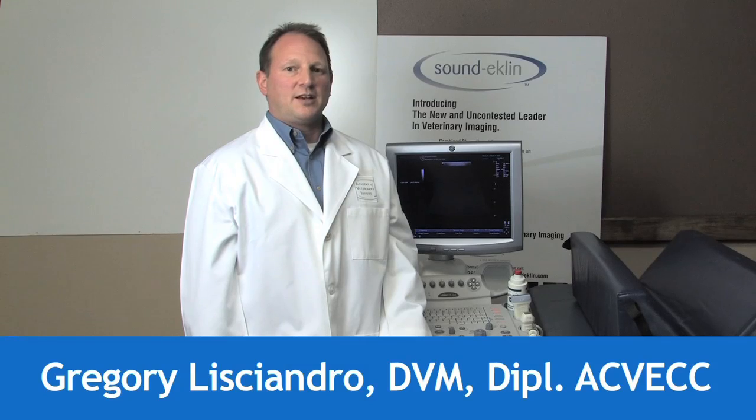Welcome to the Sound Eklund Academy of Veterinary Imaging. I'm Dr. Gregory Lissandro, boarded in veterinary emergency and critical care and one of the pioneers in veterinary FAST exams, including the abdominal fluid scoring system, the thoracic or T-FAST exam, and the VetBlue Lung Ultrasound Scan.